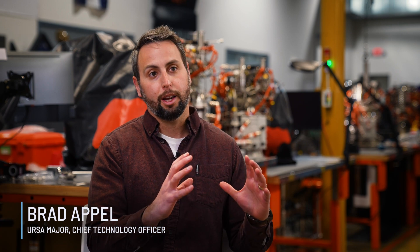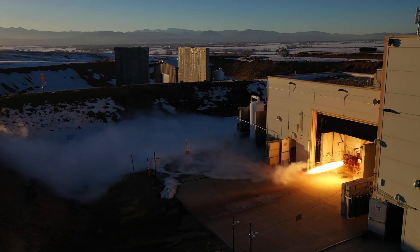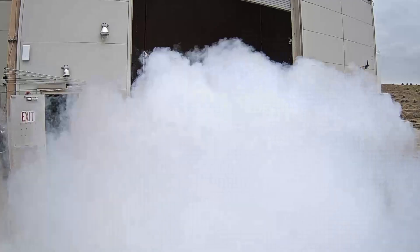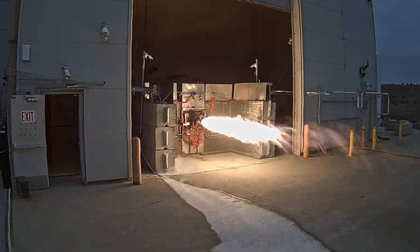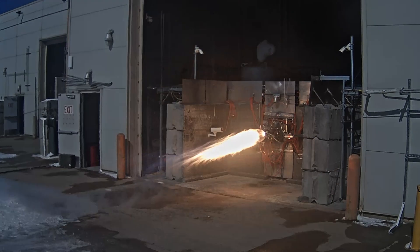The centerpiece for us as the engine provider is engine-level qualification. We'll take two engine samples of the Hadley vacuum variant and put them through an incredible test matrix of conditions — typically about 40 hot fire tests, well over 3,000 seconds of run time. That's many multiples of what the engine will really do in flight.